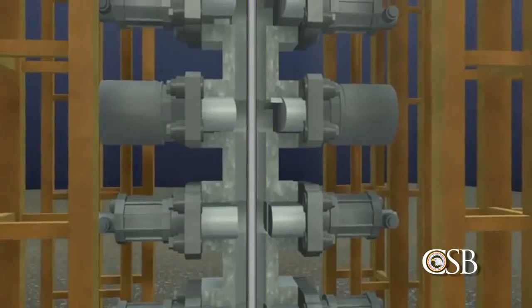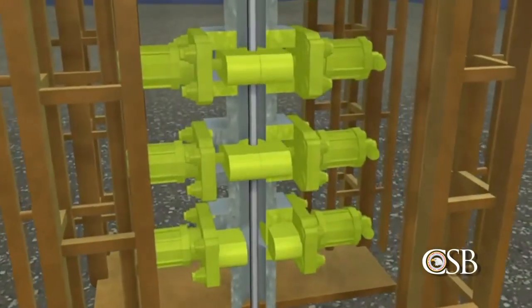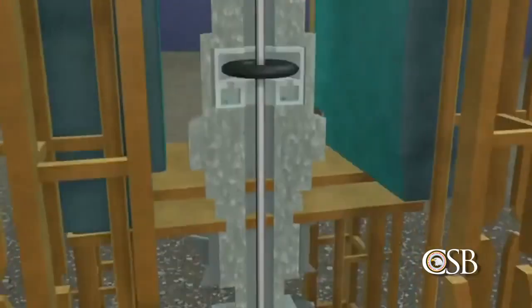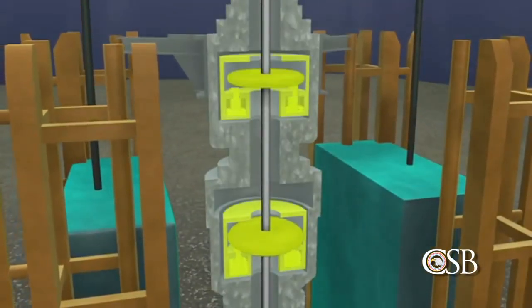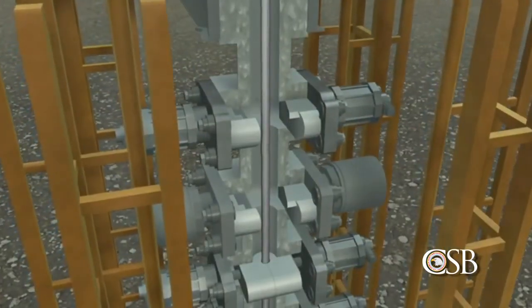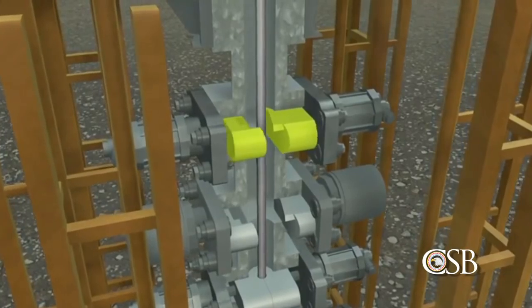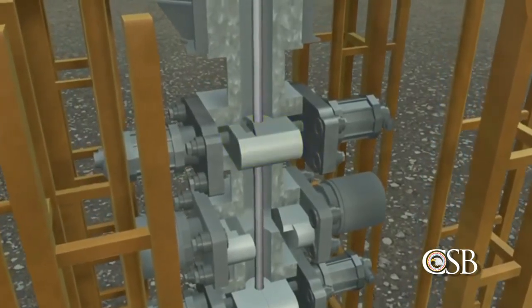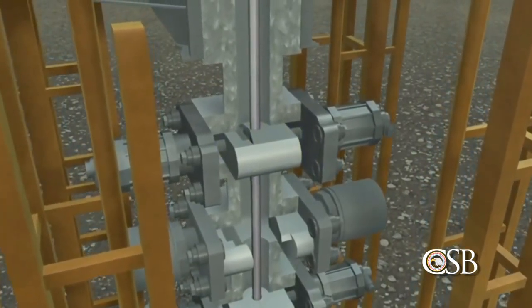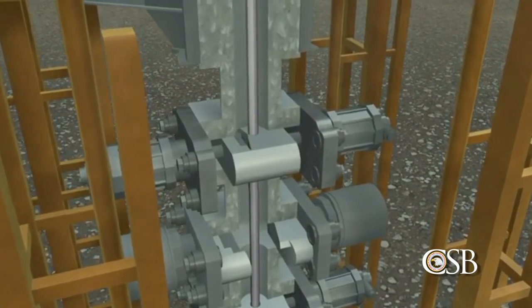To do this, the crew can manually close pipe rams and donut-shaped rubber devices known as annular preventers. If those devices should fail to work, the last resort is a pair of sharp metal blades which form a blind shear ram designed to cut the drill pipe and seal the well. The blind shear ram can be activated manually or by automated emergency systems.